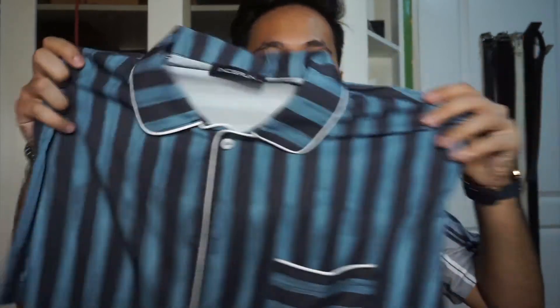Up next are these pajamas that I got from Lazada. I bought silk pajamas — they're a set, with a top and shorts. I bought five sets. One ended up going to my mom because the size that arrived was women's size.